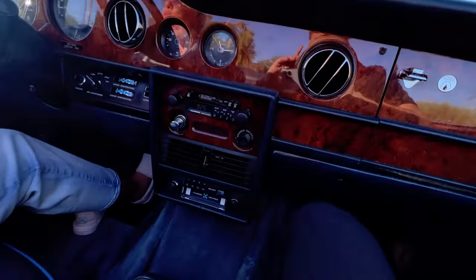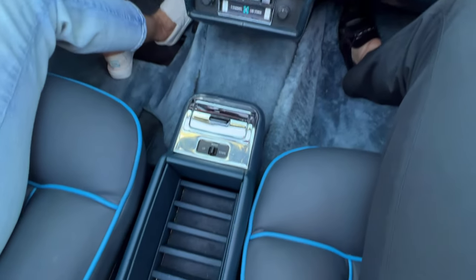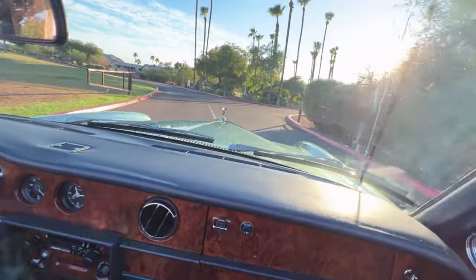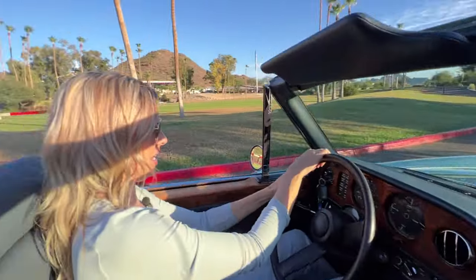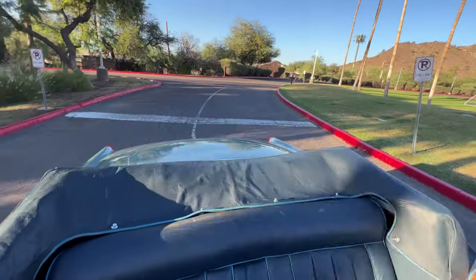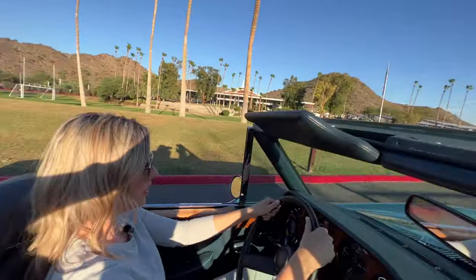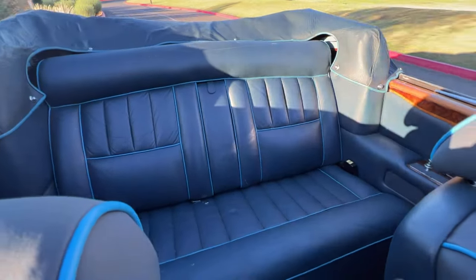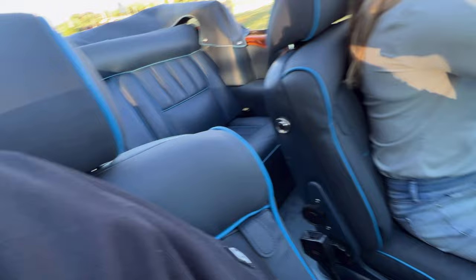The original MSRP sticker was almost $68,000, which is quite interesting considering the age — for 1976, that was basically a house, depending on where you were. The back seat is original and the front seats have been redone.